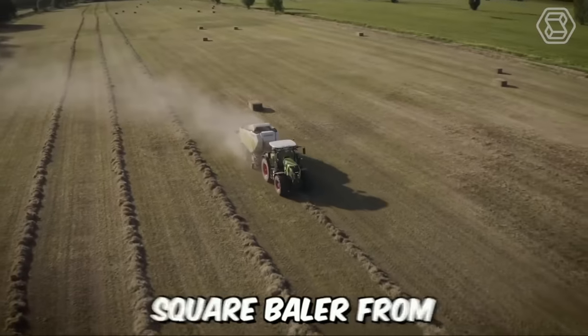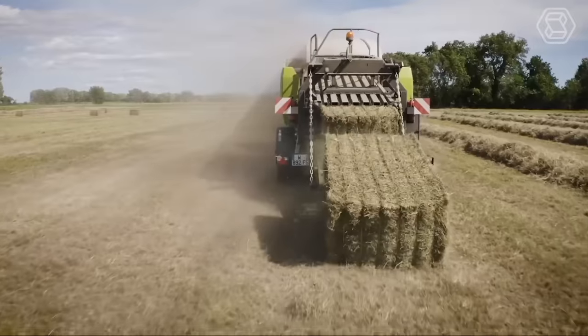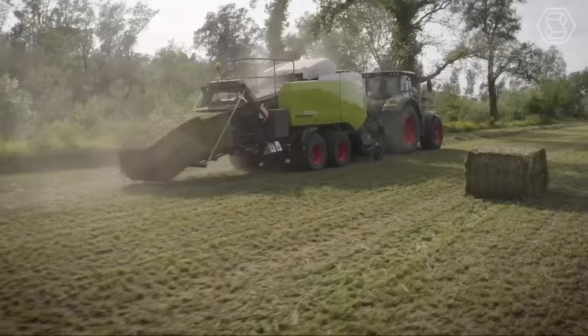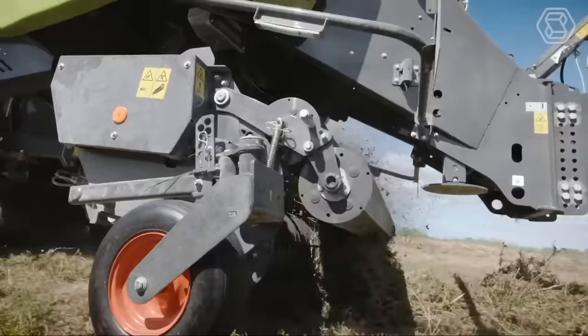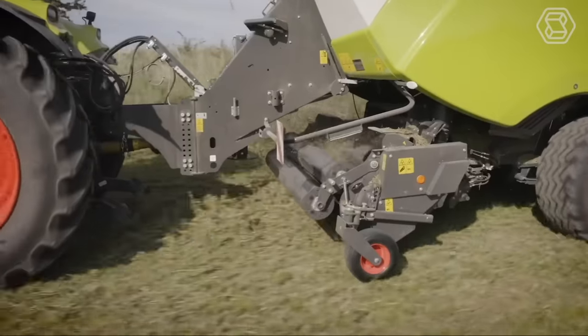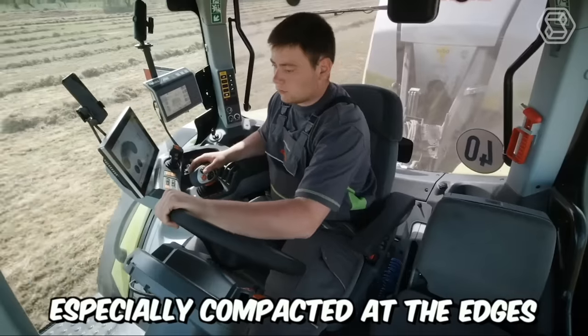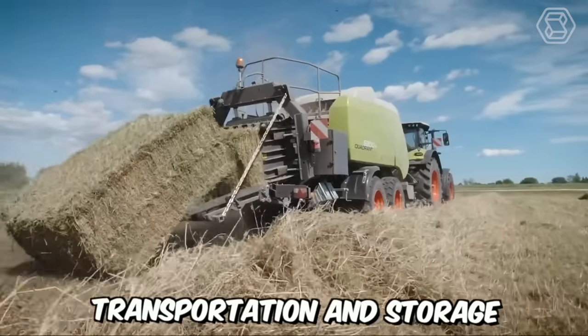This is what the new square baler from Claas looks like. The machine is designed for very high throughput per hour. It all starts in the pickup, which easily grabs large and uneven swaths, and ends with perfectly formed bales, especially compacted at the edges for stability during transportation and storage.